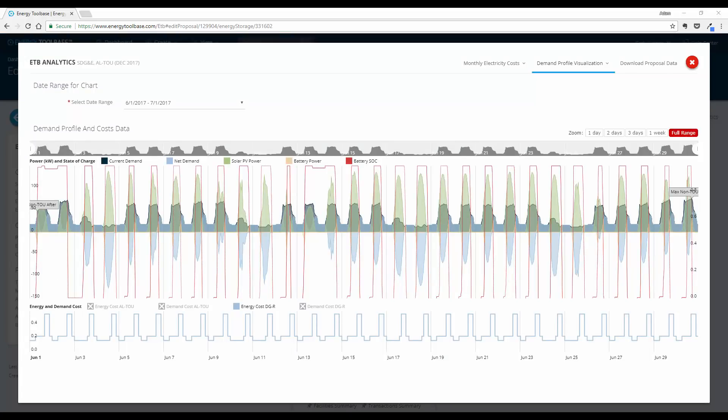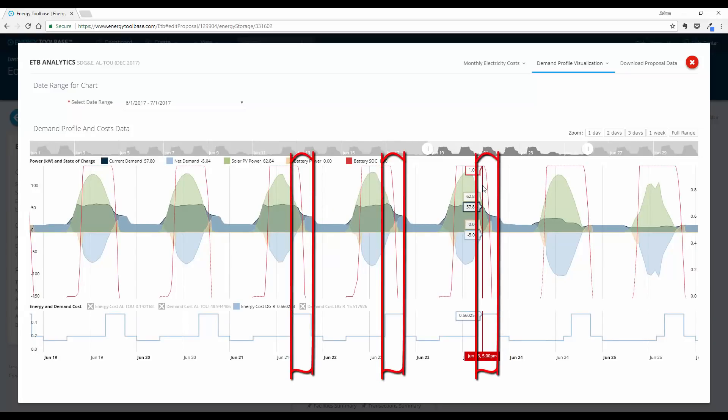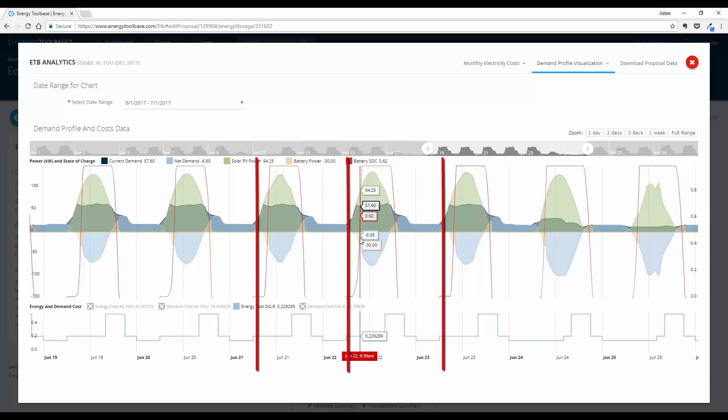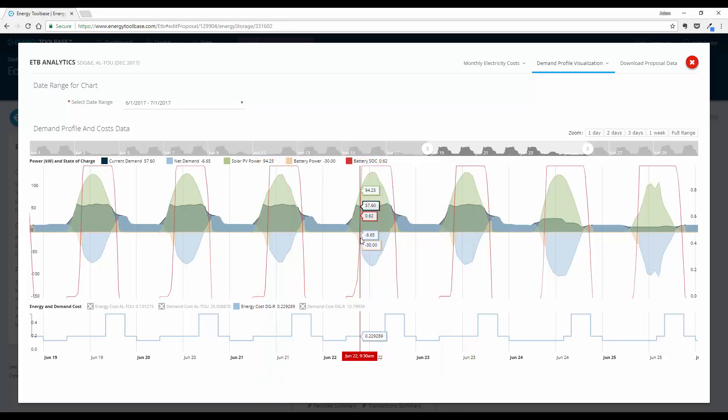Looking at the simulation visualization for a summer week, the storage system discharges during the full 56-cents-per-kWh on-peak period from 4 p.m. to 9 p.m., and recharges during the mid-peak 23-cents-per-kWh window from solar PV. Without the must-charge-from-solar requirement, we could squeeze even more savings by charging in the off-peak period at 16.5 cents, but we're using real-world conservative assumptions. The simulation determined $78 per kWh savings, equating to $2,340 of avoided costs from storage alone.